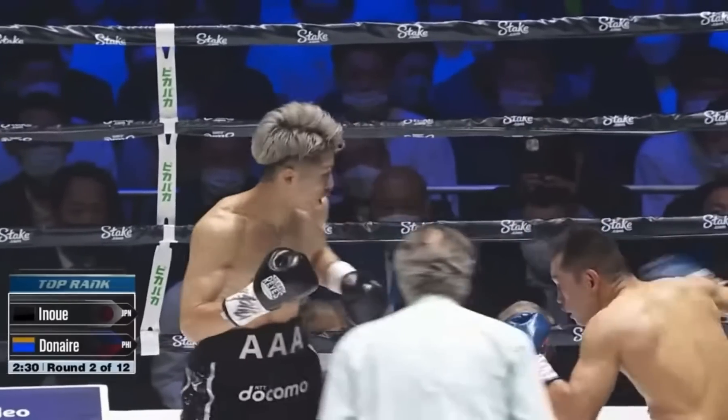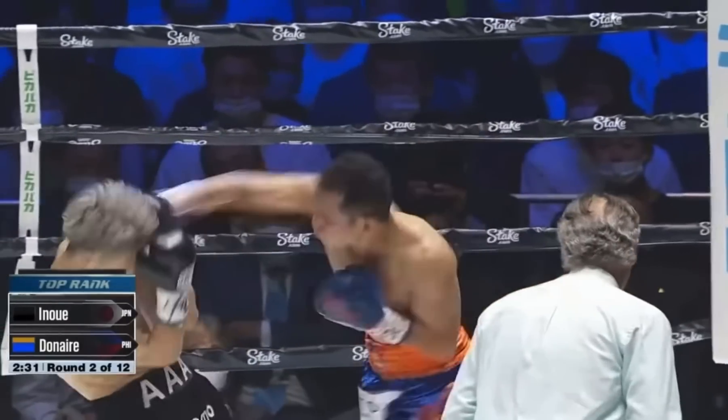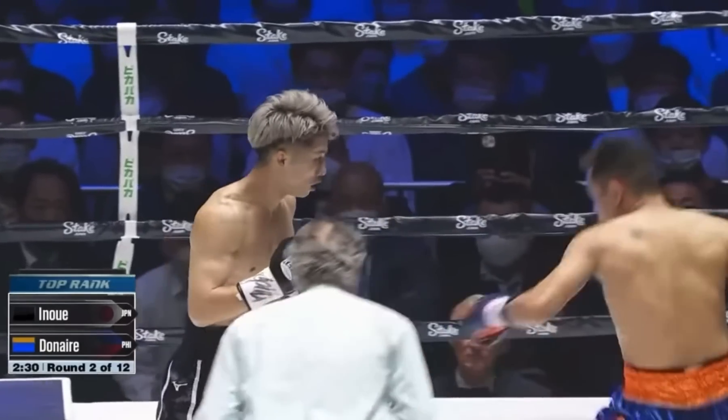Donair's rear hand is protecting against a wide left hook, but Inway throws his left hook so short that he's able to fit it into the small pocket of opening.